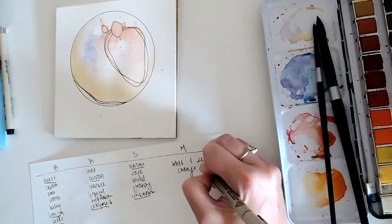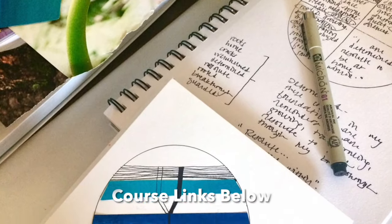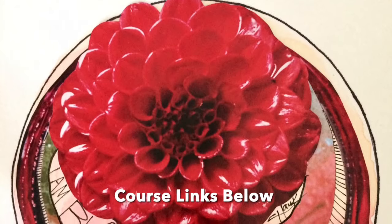The five-day mandala art challenge is to help inspire and kickstart your creative practice. If you want to dive in deeper, I have in-depth mindful art lessons as well as writing prompts in my courses. No pressure if you just want to do the challenge.